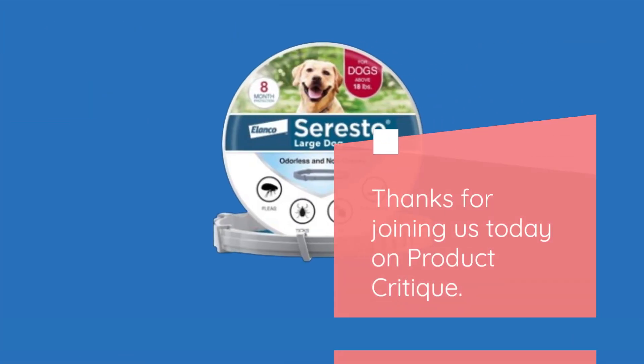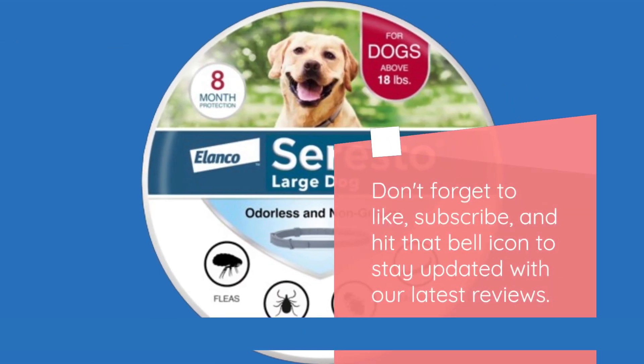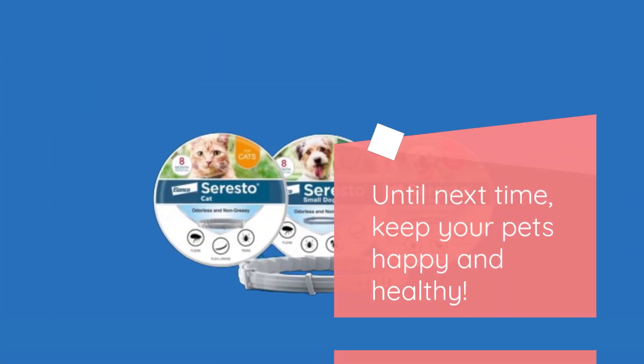Thanks for joining us today on Product Critique. Don't forget to like, subscribe, and hit that bell icon to stay updated with our latest reviews. Until next time, keep your pets happy and healthy.